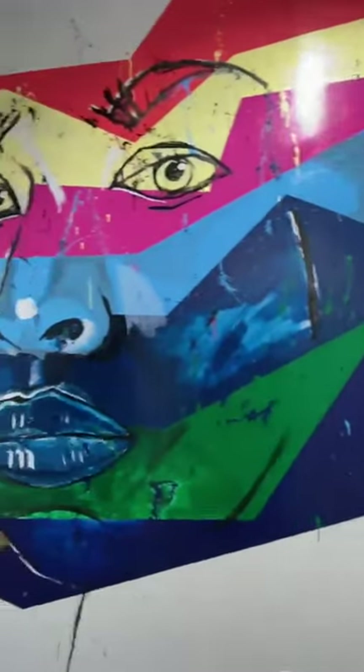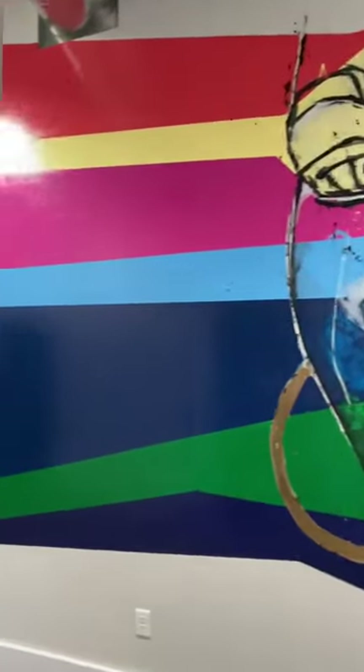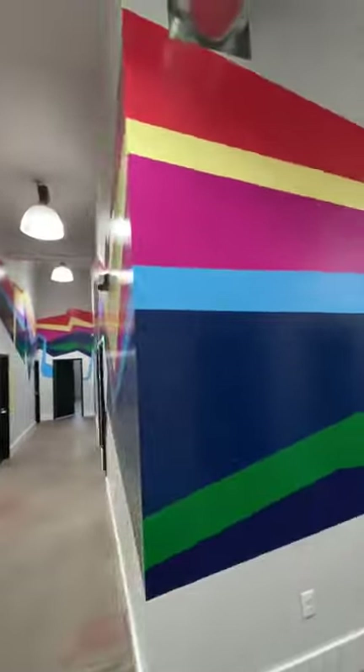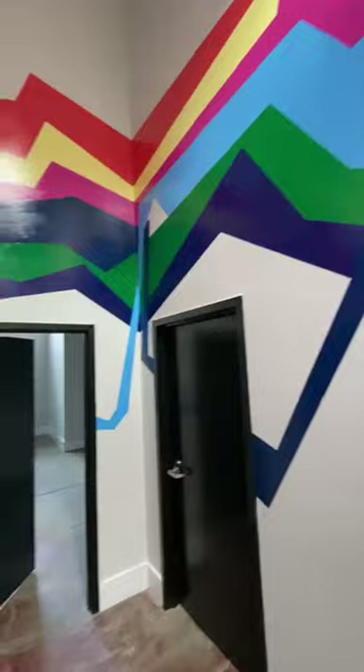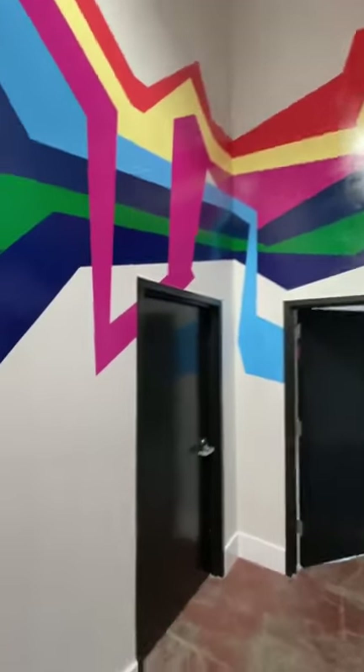Welcome to this huge mural. It's over a hundred linear feet. It goes all the way down this hallway. There are seven stripes and seven doors in this creative space full of artist studios.